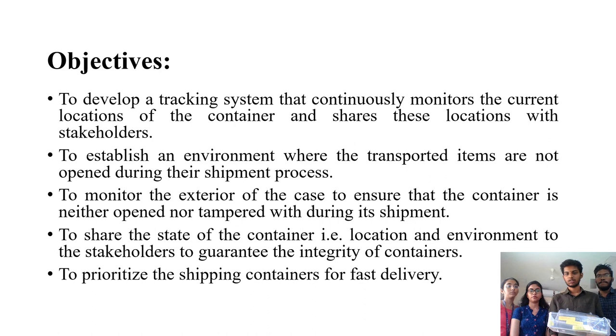The main objectives of the project are to develop a tracking system that continuously monitors the current location of the container and shares these locations with the respective stakeholders, and to establish an environment where the transported items are not opened during the shipment process.